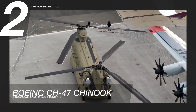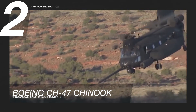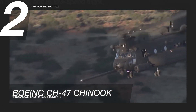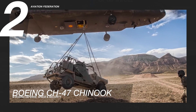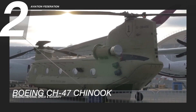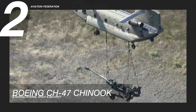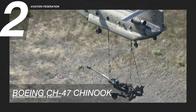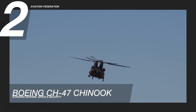The CH-47 Chinook is equipped with a fully integrated digital cockpit management system, common avionics architecture system cockpit, and advanced cargo handling capabilities. It has a modernized airframe that increases stability and improves the survivability of the helicopter. Its cargo system can work either sling-loaded or internally in the aircraft. The unit price starts at 32 million US dollars.